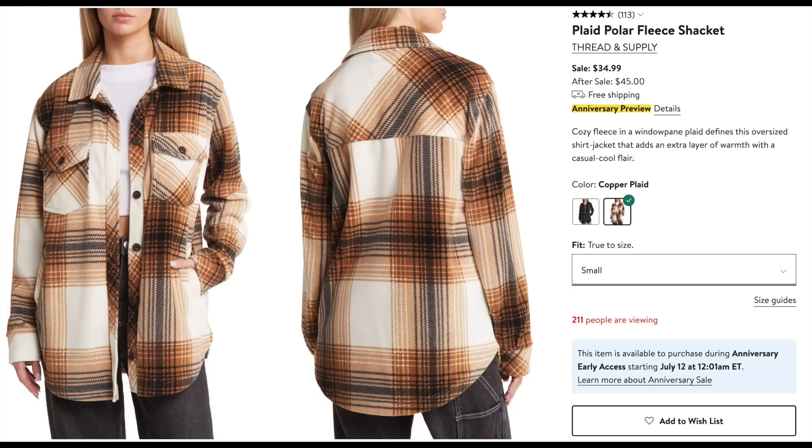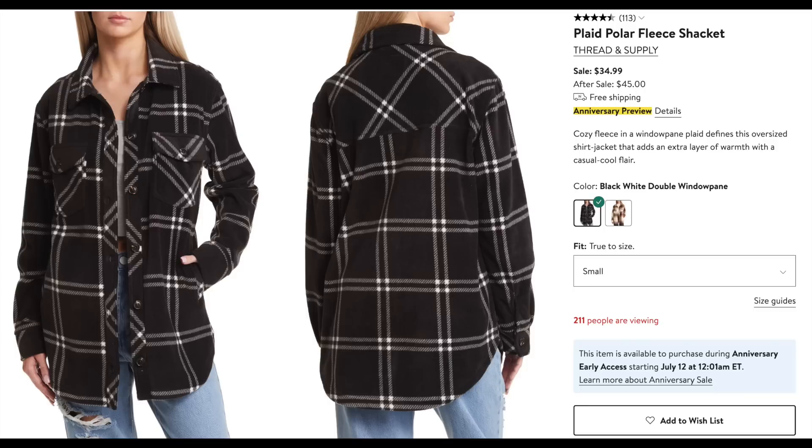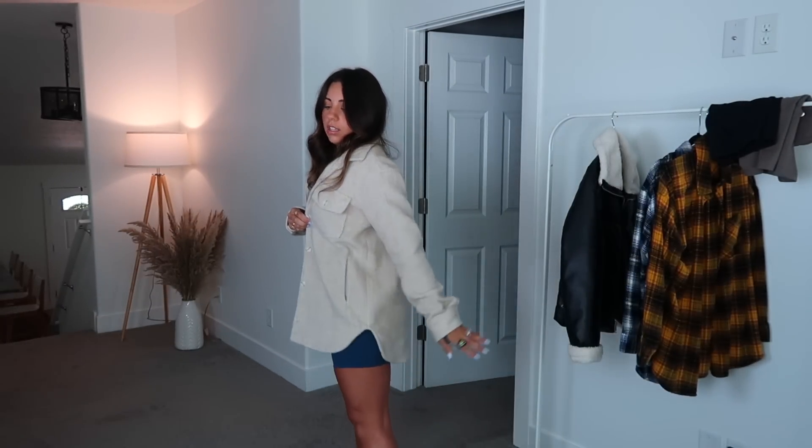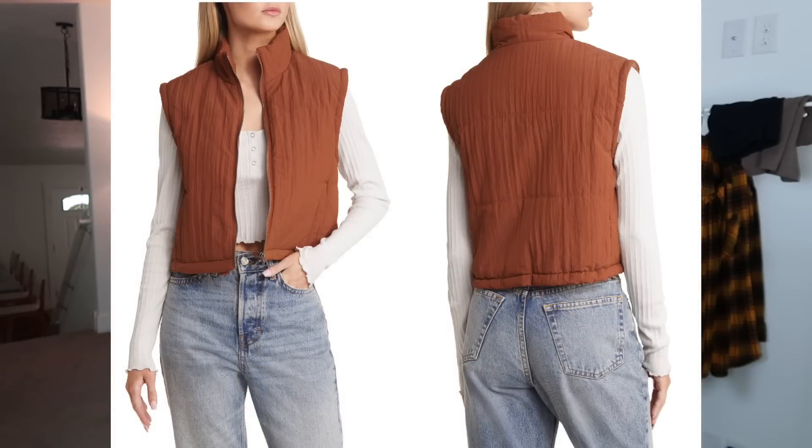The past few years Thread & Supply has offered a really cute plaid shacket, and they have the same plaid shacket coming again in a different color — regularly $45 and on sale for $34.99. These go super fast; people go crazy for them. They also have another one that's regularly $50 and during the sale it's $36.99 — cream with a hood. I've had this jacket for maybe three or four years, it's a size small, super warm, always get compliments on it. Long, goes past the butt. The fact that you can get this jacket for $35 during the sale is amazing.